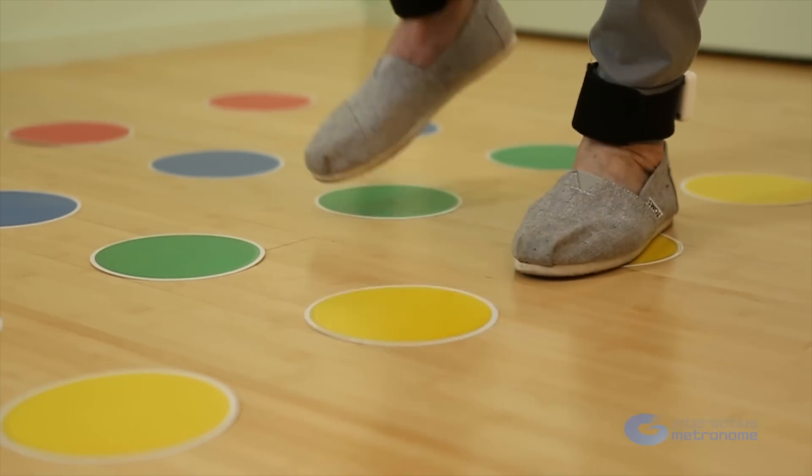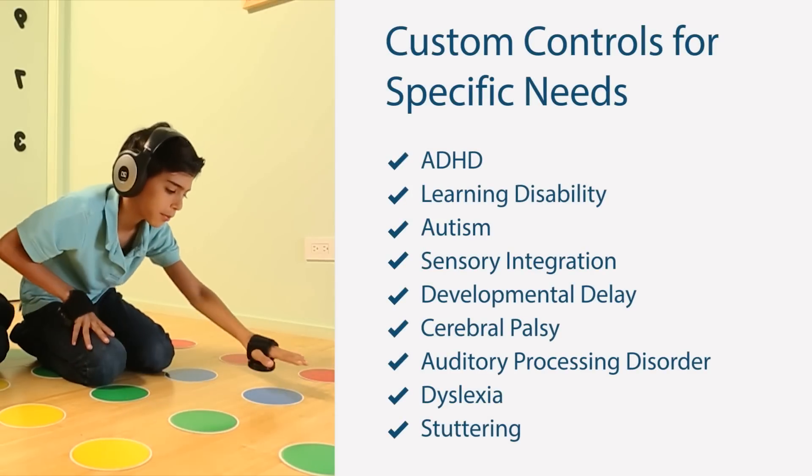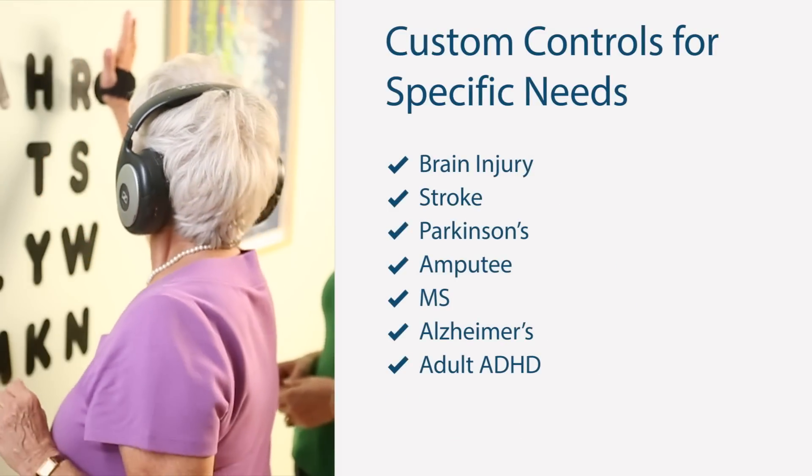IM is designed with your varying client populations in mind, enabling you to control exercises and settings to the specific needs of each client.